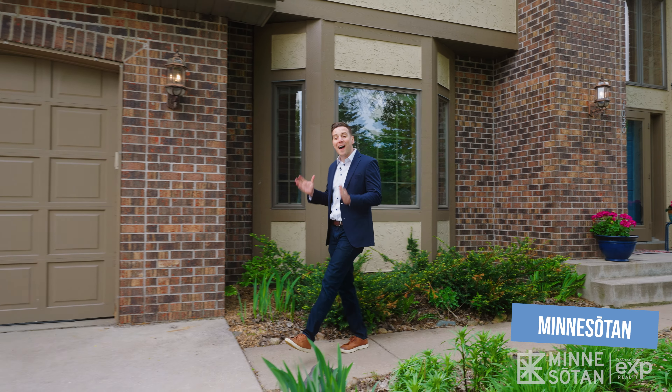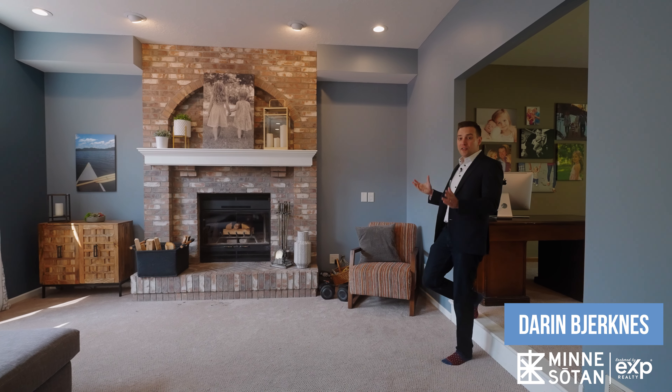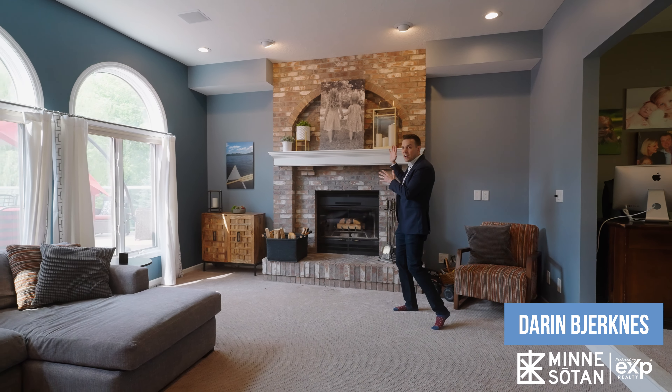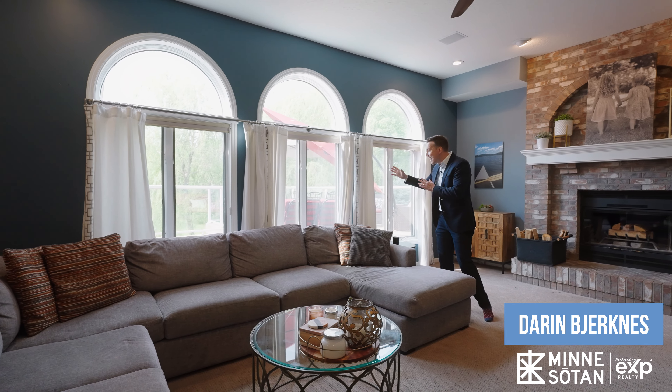Let's head on inside and take a look. From the front door, we enter into the large foyer area. To the left, we've got the formal dining area, and to the right is the formal sitting area that can be used as an office or however you see fit. We enter into the large living room area — it features a wood fireplace, brick surround, and these large west-facing Anderson windows that overlook the deck and the backyard.